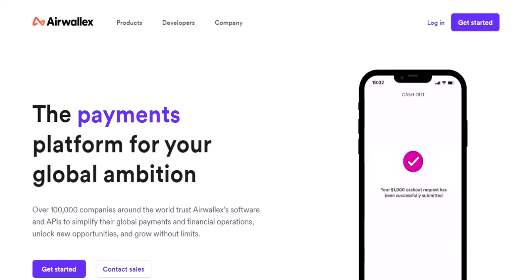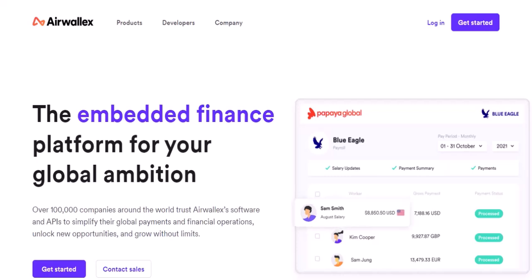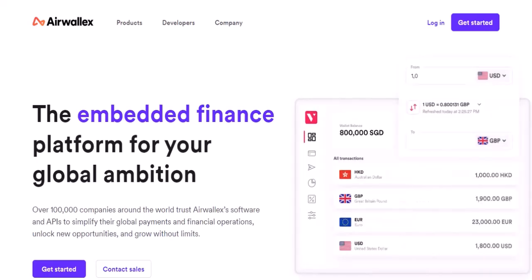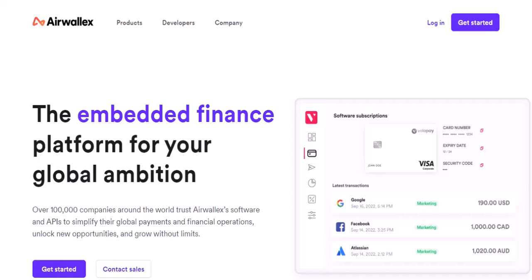You ever looked at your wallet and wondered, do I really need all these cards? There's the debit card for your everyday spending, the credit card for those special occasions, and maybe even a loyalty card or two. But what about Airwallex? Does this financial tech giant, known for its cross-border payments and business accounts, actually offer a debit card? That's the burning question we're diving into today.